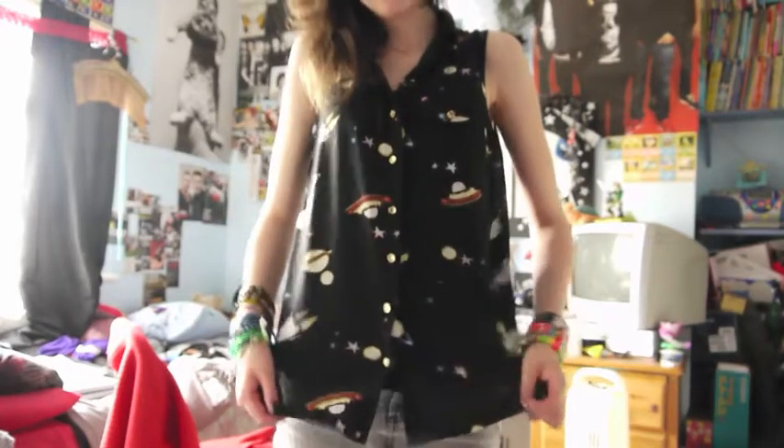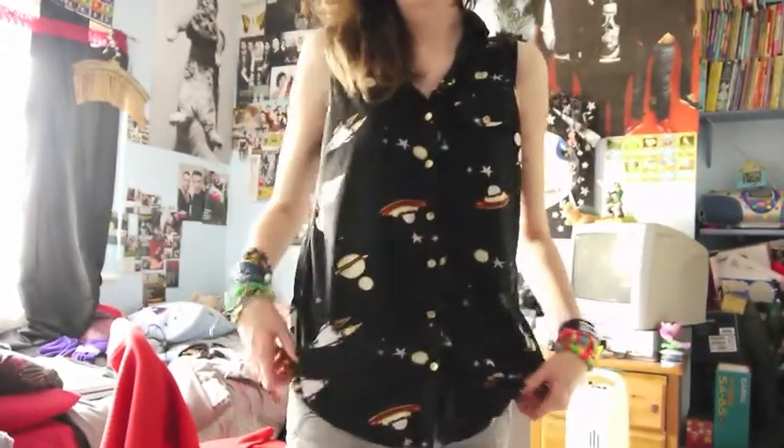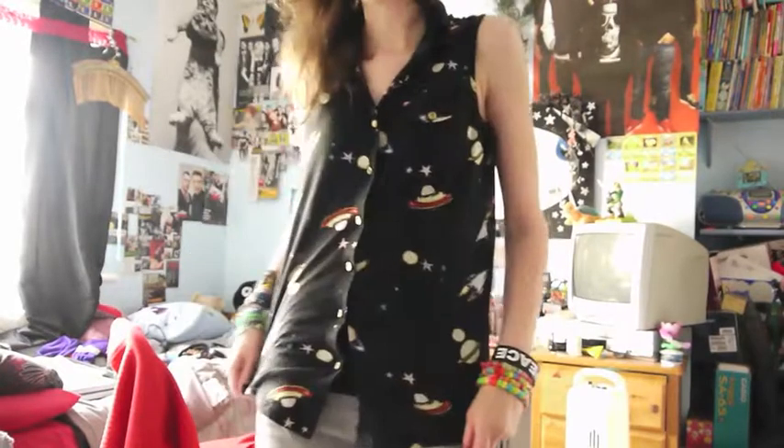First up, I just got this space top that I got from Primark, cause I'm cheap. And it's pretty cool — it's all like space age kind of stuff.